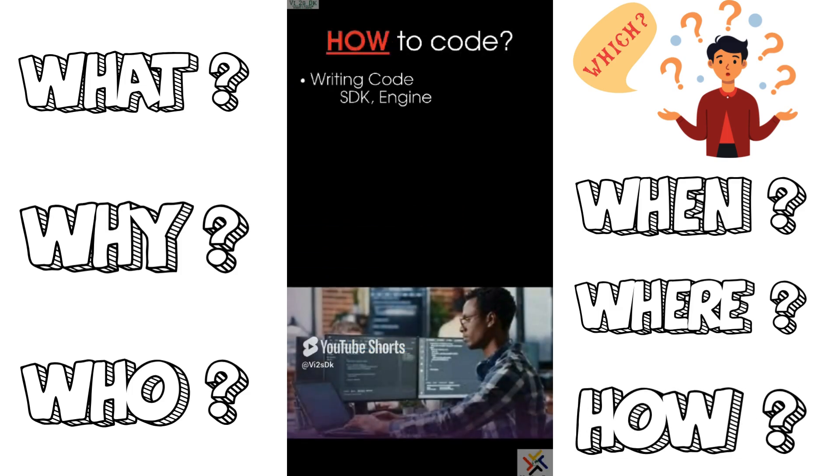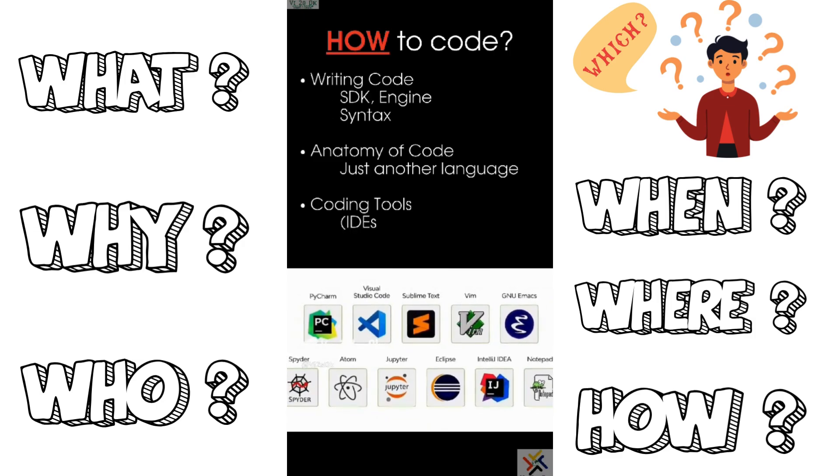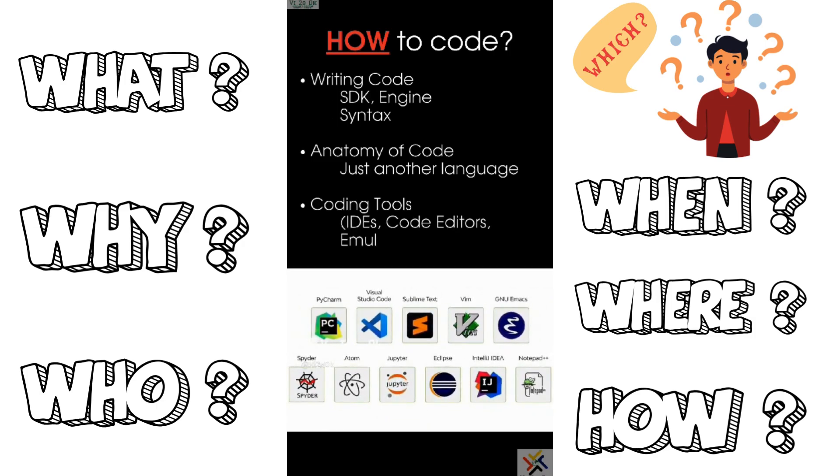Each programming language is just another language. With its syntax and software development kit, there are several tools at your disposal to make computer programming fun and easy.